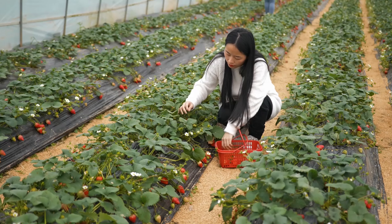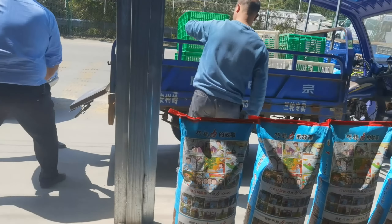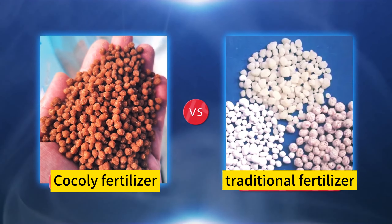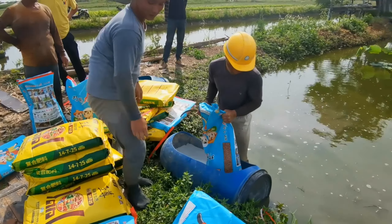With the development of agriculture, more and more farmers choose Cochlear Granular Water Soluble Fertilizer. What is the difference between Cochlear and traditional fertilizers, and what are the advantages of Cochlear Fertilizer?